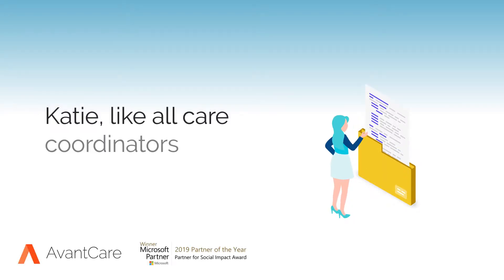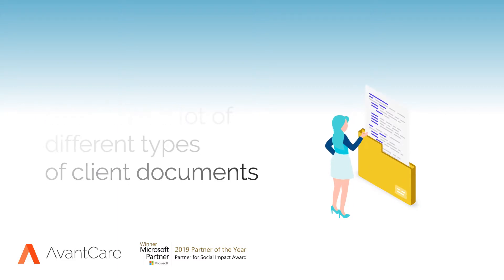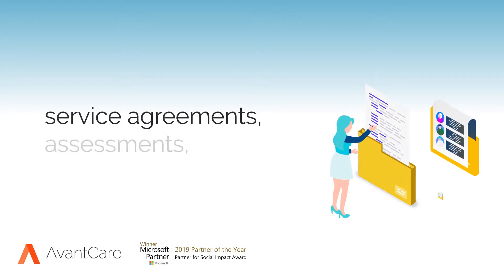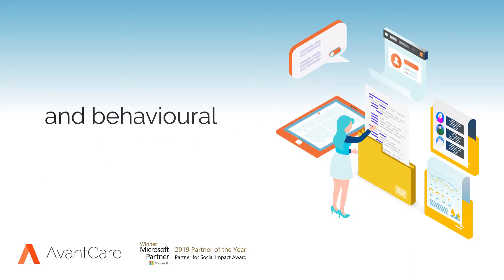Katie, like all care coordinators, deals with a lot of different types of client documents: service agreements, assessments, medical records, notes and behavioral plans.